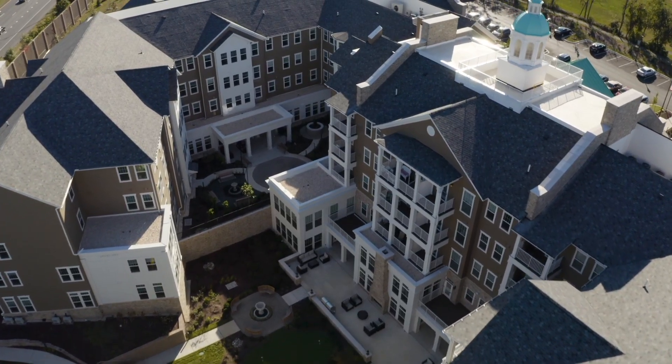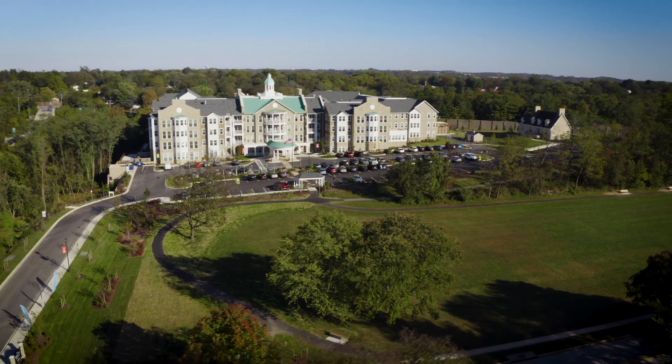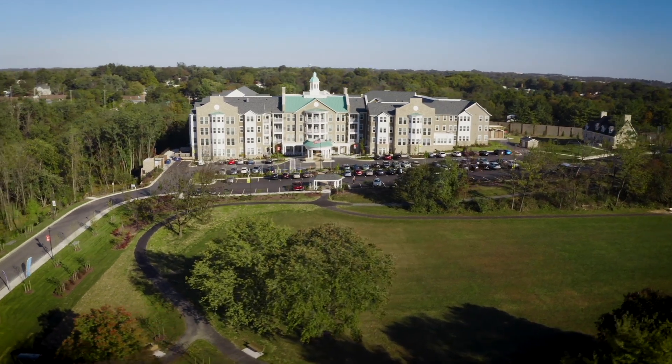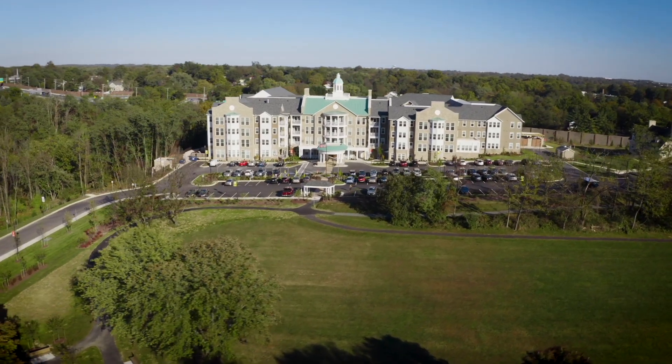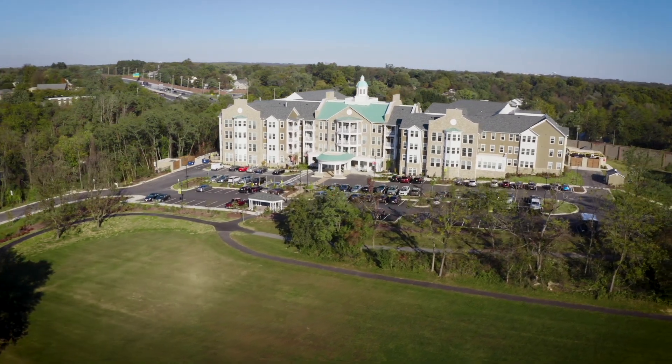This LEED-certified 170 apartment senior living community has 91 independent living apartments, 53 assisted living apartments, and 26 dementia care apartments dedicated to memory care.